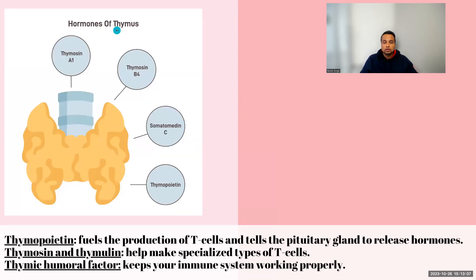The hormones released by the thymus are thymocin, thymoline, thymopoietin, and thymic humoral factors. All of these hormones are required either to make the T cells, help regulate them, or maintain the immune system. There is no other specific function like growth or cell regulation — they are just there for your immunity.